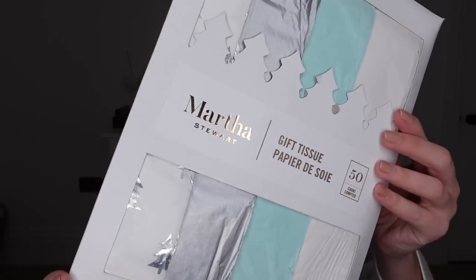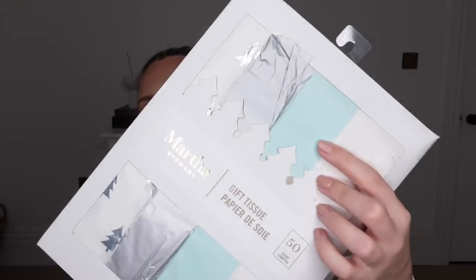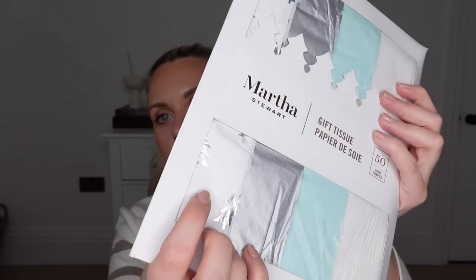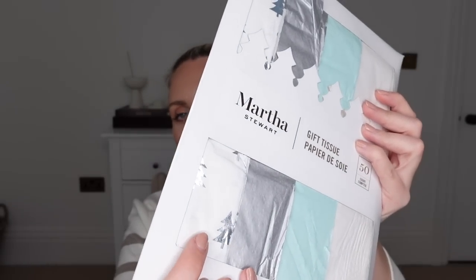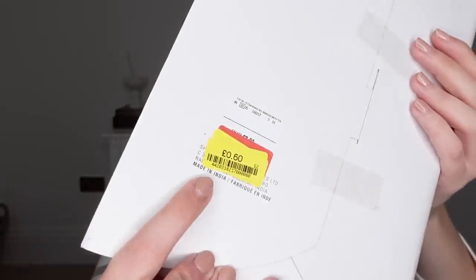From Martha Stewart, there's this set of tissue paper — 50 sheets. You get white, silver, and even a teal one which could be used any time of year, plus a Christmassy design with white and silver trees. That's the only really festive one so I thought I'd get it anyway for all year round. It was just 60p, reduced from £7.99.